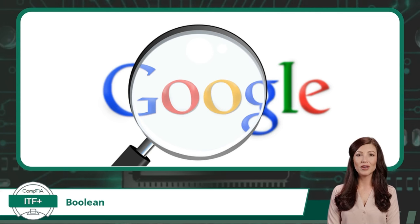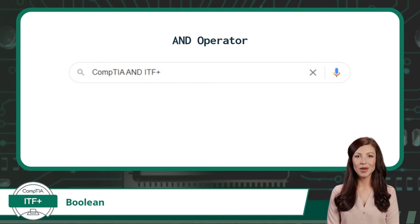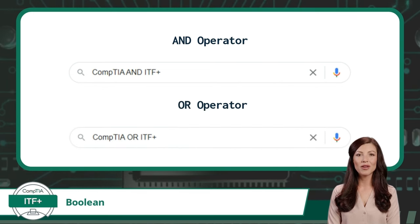For an example using the Google search engine, by using logical operators in your search you will effectively be performing an advanced Google search. Using the AND operator, searching for 'CompTIA AND ITF+' will return results containing both words. Using the OR operator, searching for 'CompTIA OR ITF+' will return results containing at least one search word but will not require both words to be present. Additionally, to exclude a specific word from a search result, place a subtraction symbol or minus sign in front of the word, and any resource containing that word will be omitted from your results.